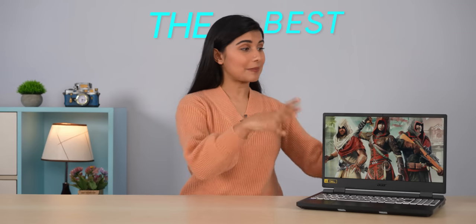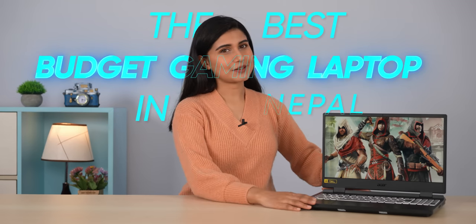Hello everyone! This is the Acer Nitro 5's latest model and, like last year, this is easily the best budget gaming laptop to buy in Nepal. With the hardware upgrades, Acer has great quality of life improvements. I recommend this laptop easily.